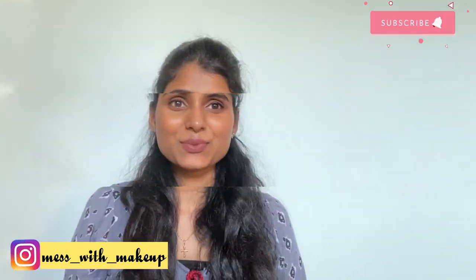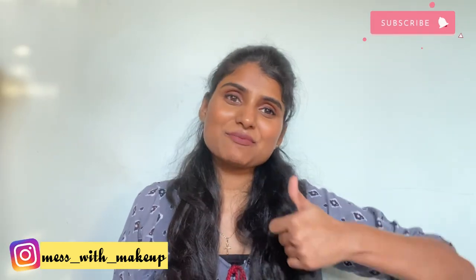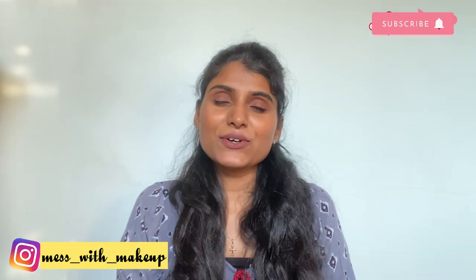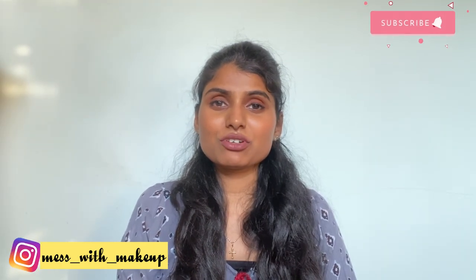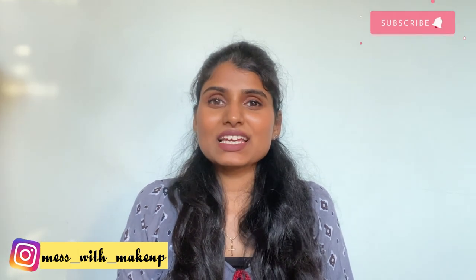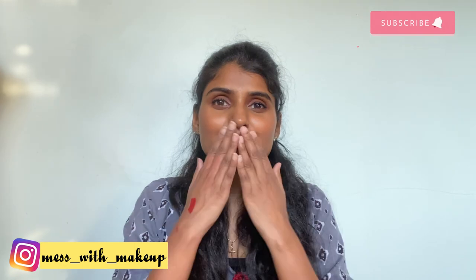I'll share all the links in the description box. If you like this video, please give it a thumbs up and subscribe to my YouTube channel. Hit that bell icon so you keep getting notifications of my new videos. Please support my page — till then, take care, stay safe, bye!